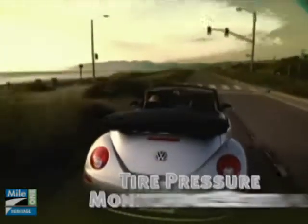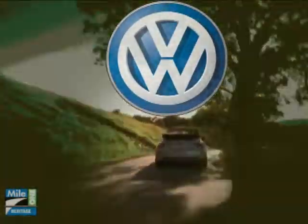See the world, and let the world see you in this icon. The smile got a little bigger, the lines got a little sharper, but it's still the same super fun-to-drive bug. The 2010 Volkswagen Beetle convertible.